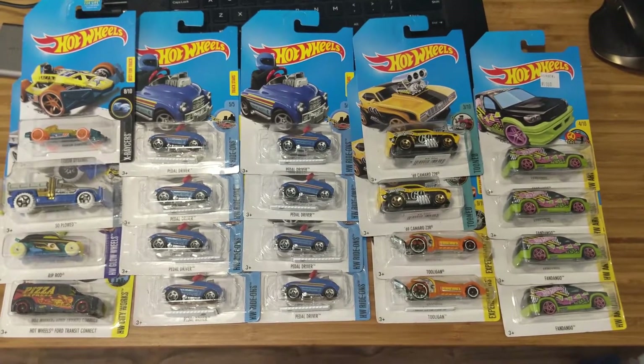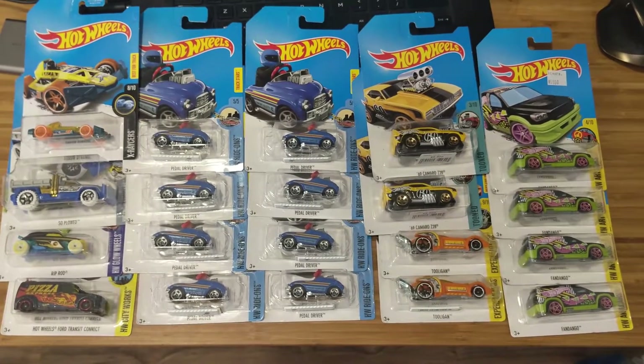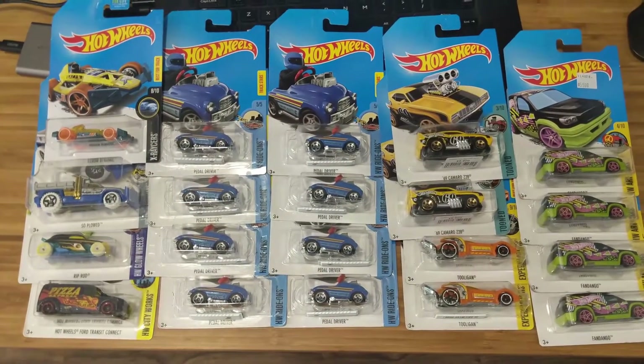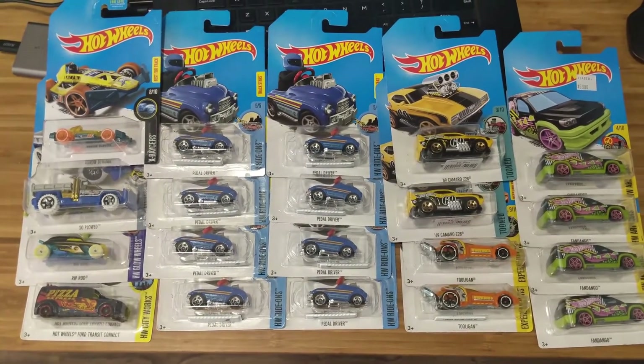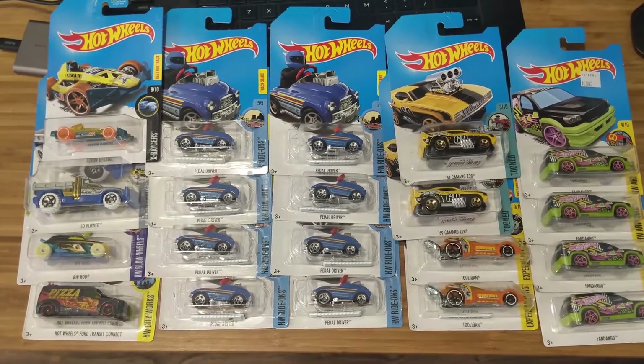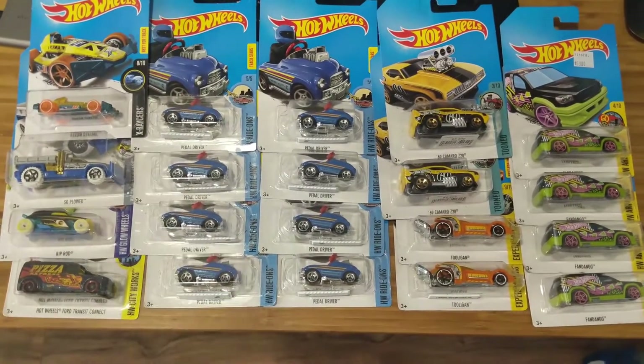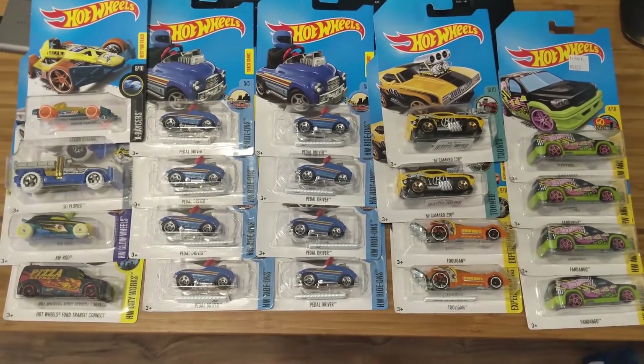I'm still editing the video I intended to put up and it's getting really late, so I'm just going to do this quickie. Pictured here is the obscene amount of treasure hunt cars I picked up on our trip to Colombia in August. And I mean, look at that. Who needs it? I went overboard, what can I say?